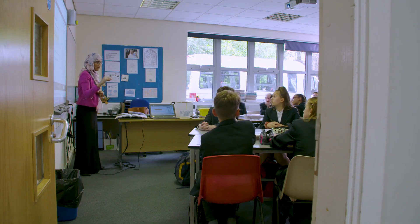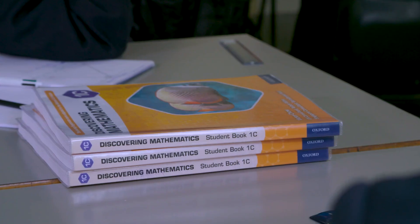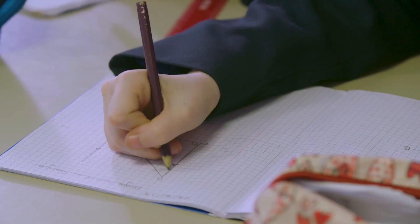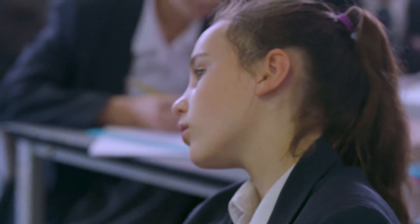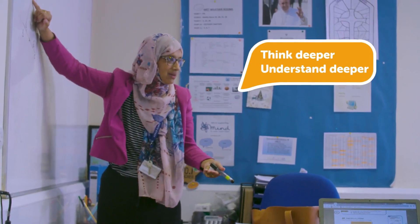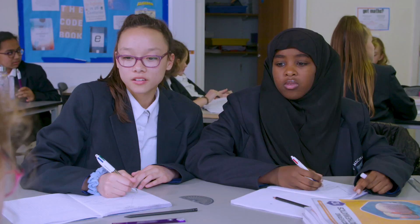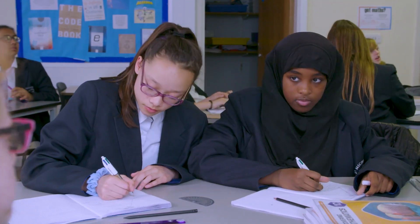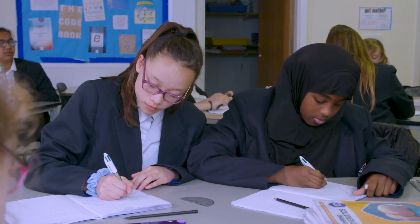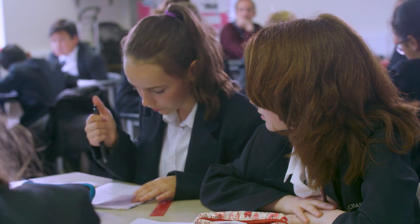I decided to pick Discovering Mathematics because of the fact that it allows the growth mindset that we want to encourage students to use throughout the course. It made the pupils appreciate that they can talk about maths. The explanation that they had to give really allowed them to think deeper and understand deeper. What I like about the exercises is the variation and those intelligent questions which make sure that students are challenged to think of their learning and test their understanding at all levels.